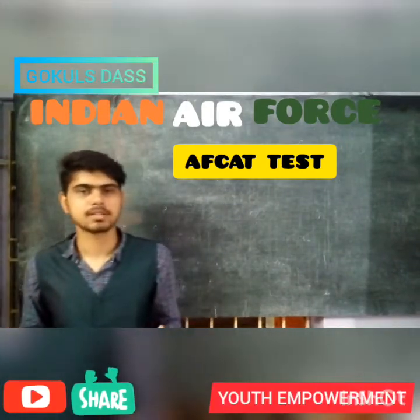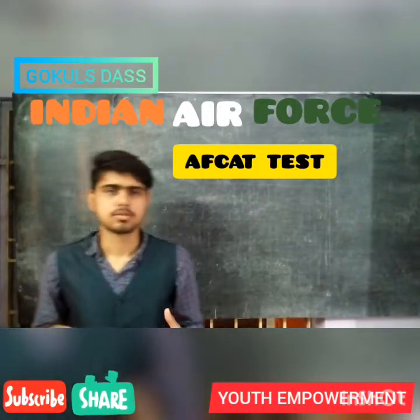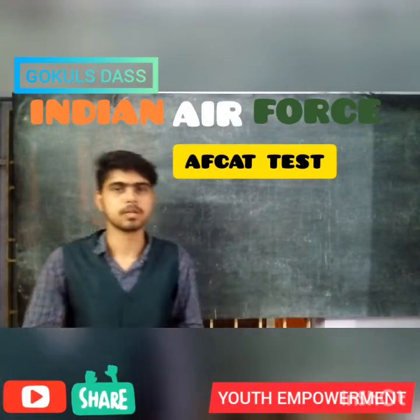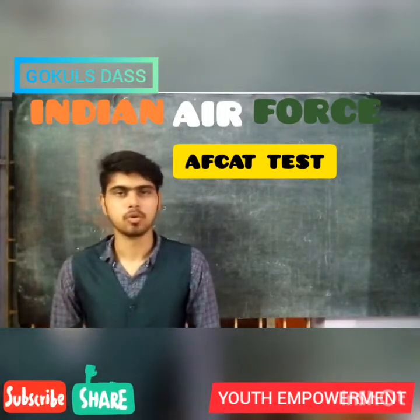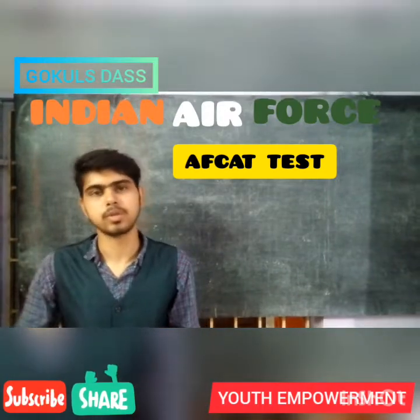Hi friends, this is me Gokul Zaf and welcome to my YouTube channel. Friends, do you want to become a pilot or do you want to serve the Indian Air Force specifically? Then this video is for you guys. In this video I am going to explain you about the AFCAT exam which is a way to get into the Indian Air Force.